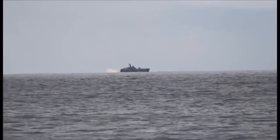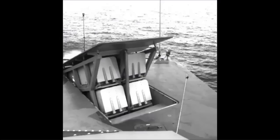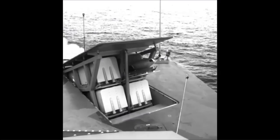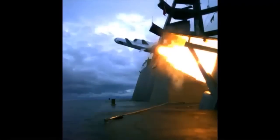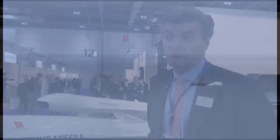It is a very modern missile in the sense that it was developed during the last 10 to 15 years. We see that many of our competitors are already 20, 30, and even 40 years in design. So we have great confidence in the Naval Strike Missile for the future markets.